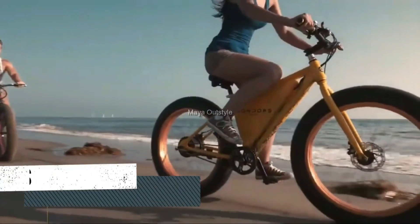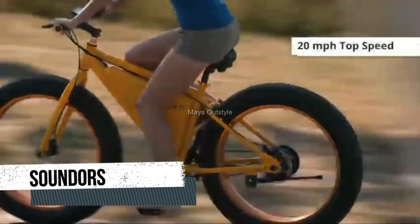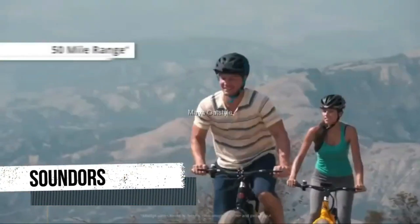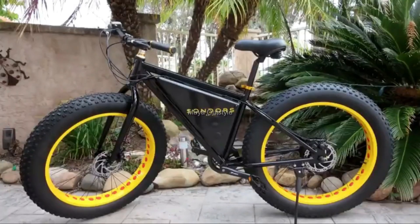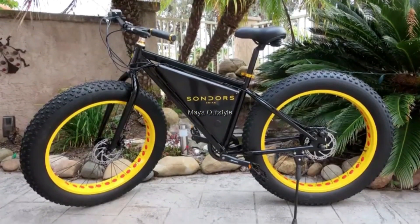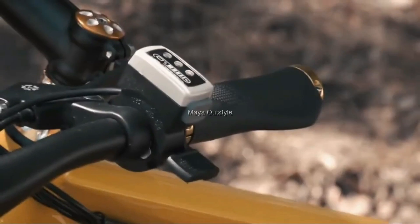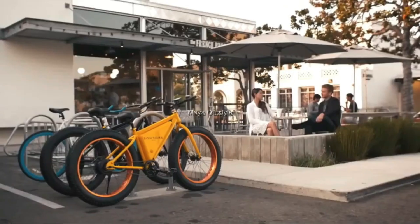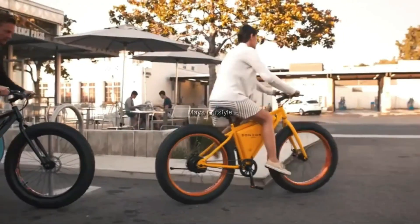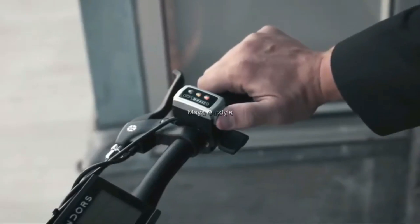Sondors X, one of America's most popular electric bicycles, is equipped with a Shimano seven-speed transmission, a rigid front fork, and a 48-volt battery with a capacity of 17 amps per hour. Due to the simplified design of the aluminum frame, the weight of the electric bike is 49 pounds, and the range until full discharge is about 56 miles.